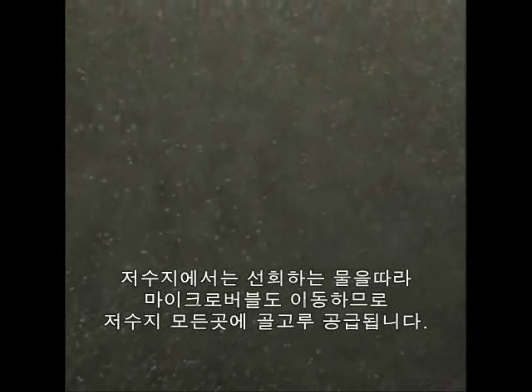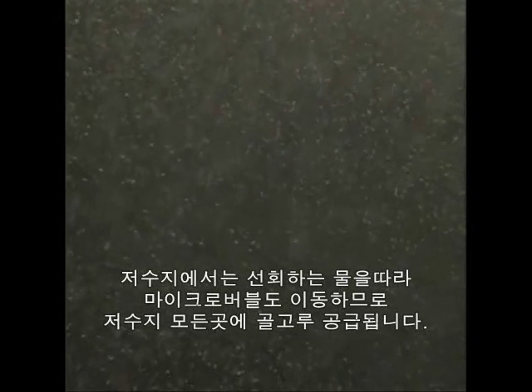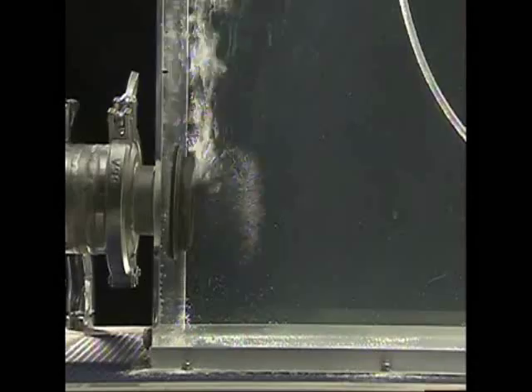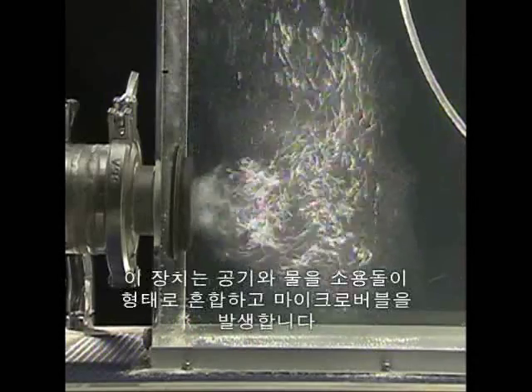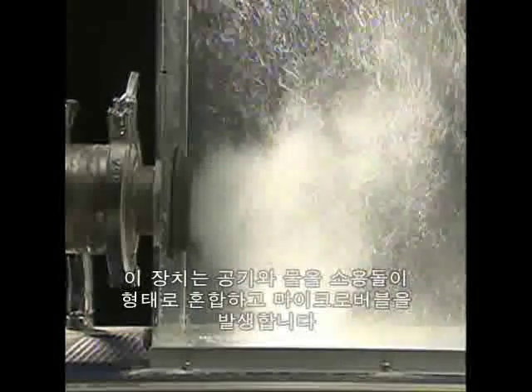In a reservoir, the microbubbles are carried along with circulating water, carrying air to all parts of the reservoir. This device draws in air and water and uses a vortex to mix them, creating microbubbles.